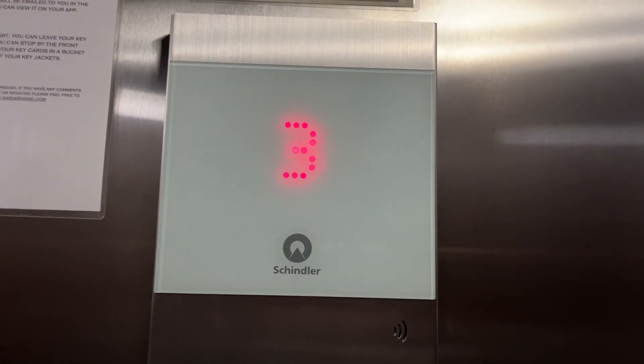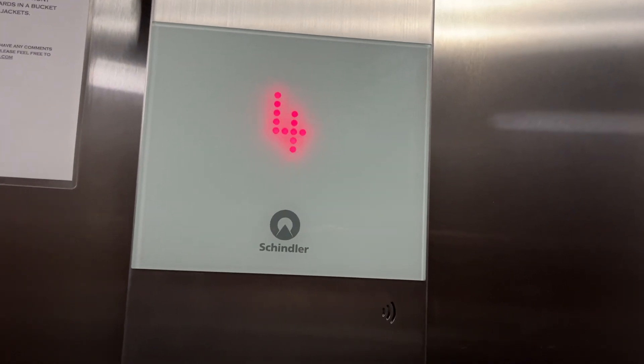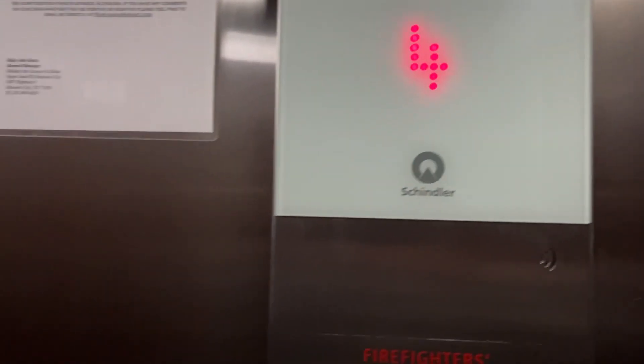I'm just going to make this quick. I just stopped here to use the restroom and figured I'd get a video on the elevators. I saw the installation date.